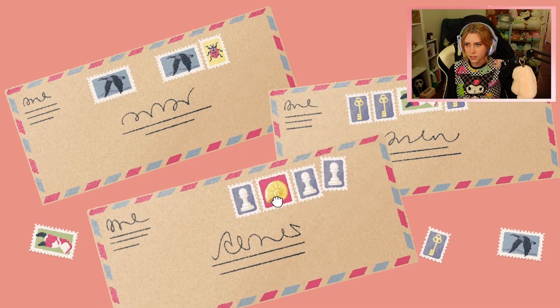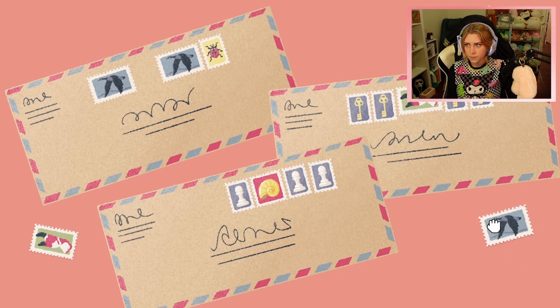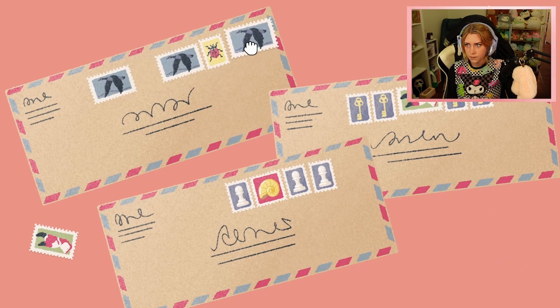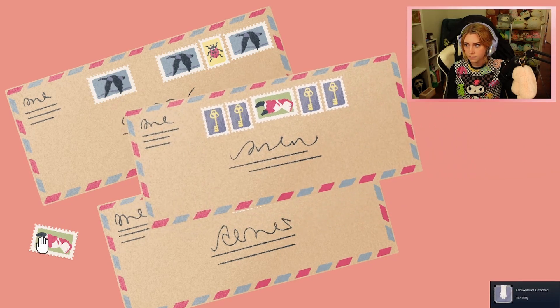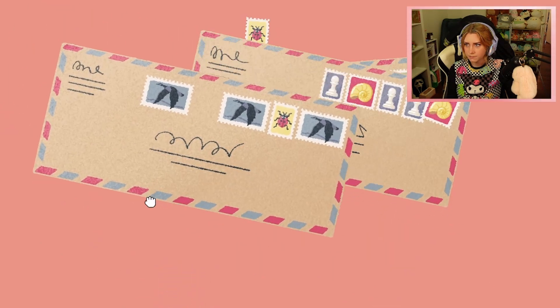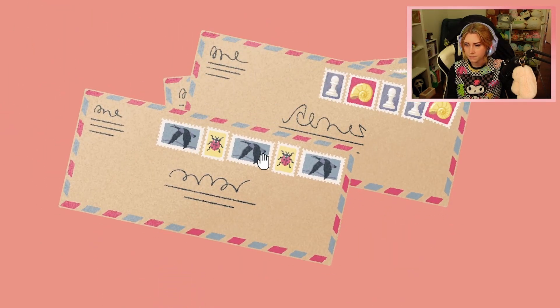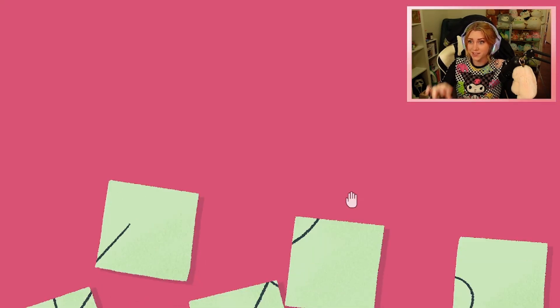Hey, hey! Bad kitty, naughty kitty. Hey, that's mine, kitty. It's going to go at the start here. Oh, it's probably meant to — there's a little cap puzzle. I was not expecting this at all.